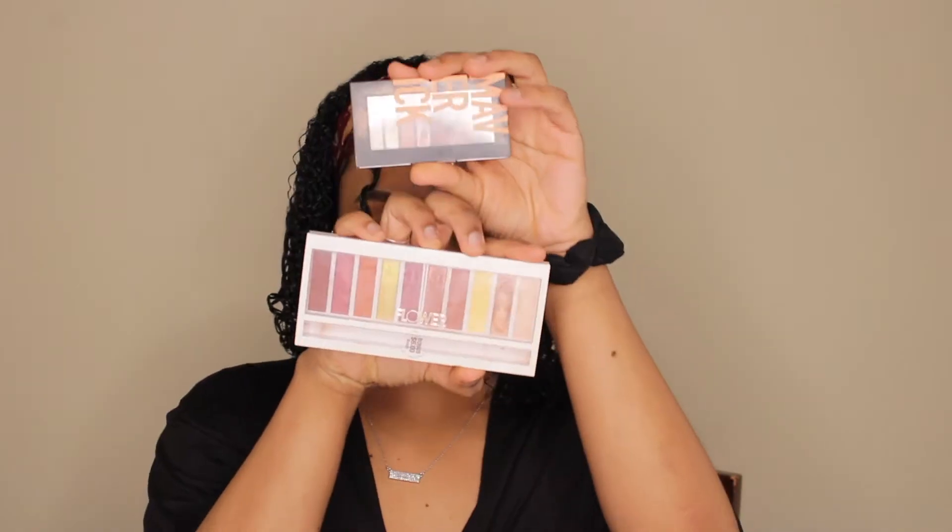I'm going to do my eyebrows really quick before we do this look, because I like to do my eyebrows beforehand. I'll speed it up, but if this is something y'all really want to see filmed, just let me know and I can film an eyebrow routine. Okay, I just finished my brows — here's how they're looking.